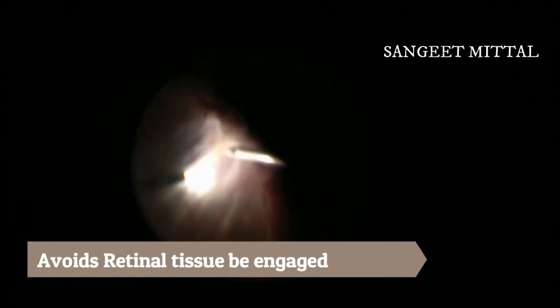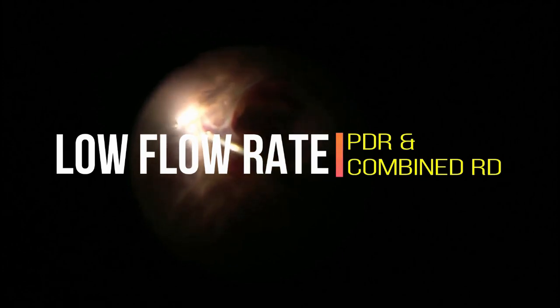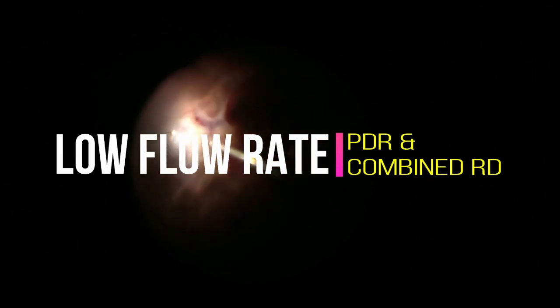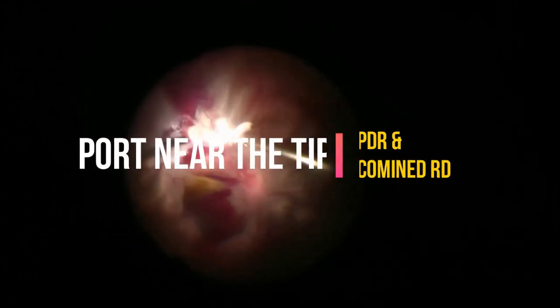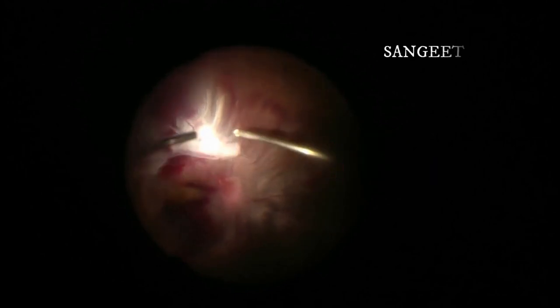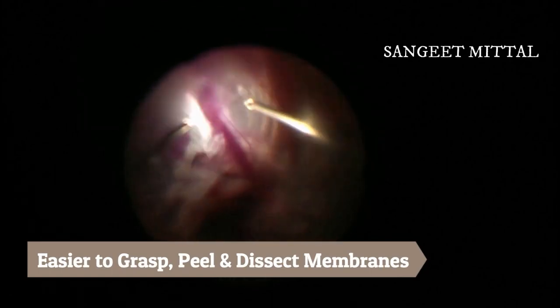The small sphere of influence avoids retinal tissue being engaged in the cutter while cutting these membranes. The 7x lower flow rate compared to 23-gauge helps to work very close to the mobile retina without causing any collateral damage. The small port of the 27-gauge cutter lies very close to the tip, allowing it to easily lift, grasp, and dissect membranes without forceps, so frequent instrument exchange is avoided and vitrectomy becomes faster.